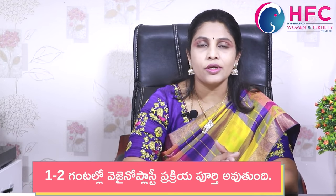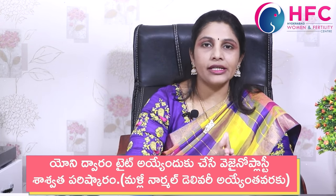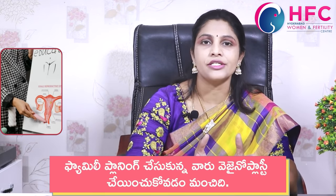Once the patient is comfortable, we can start the procedure. The procedure involves working on the vaginal mucosal layer. For vaginoplasty, this is the basic surgical profile we follow.